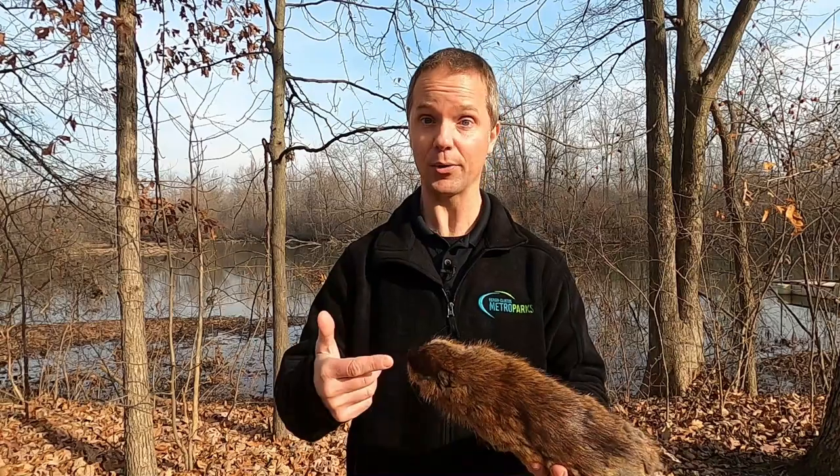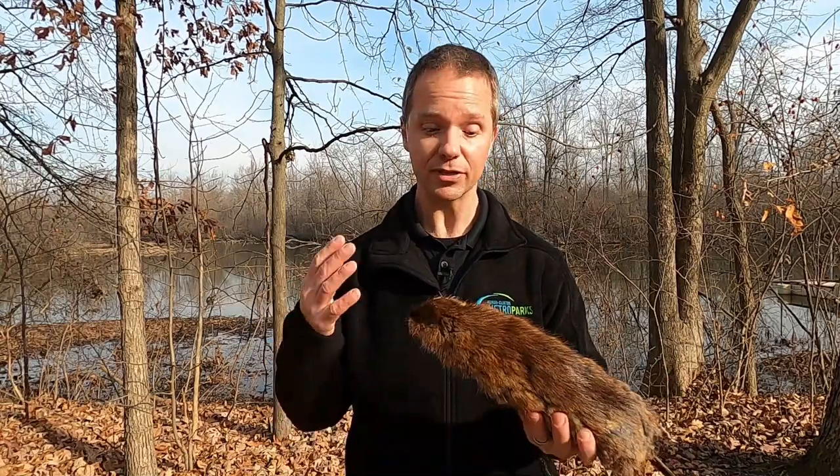Muskrat has a 'rat' in the name, but it's not a rat. It has a long, skinny, naked tail like a rat, and it's in the rodent family like a rat, but the muskrat — it's its own creature. It's a muskrat.